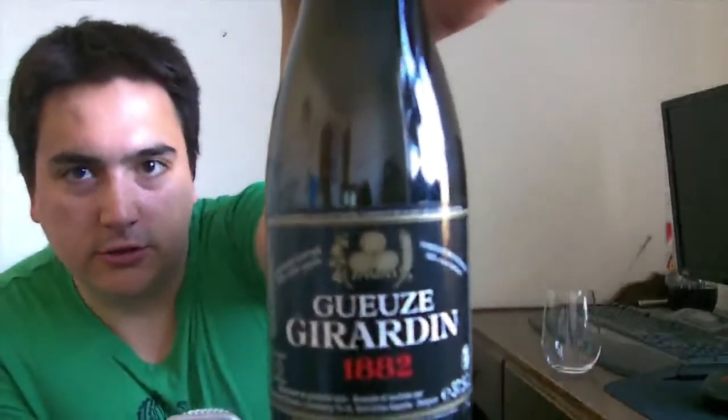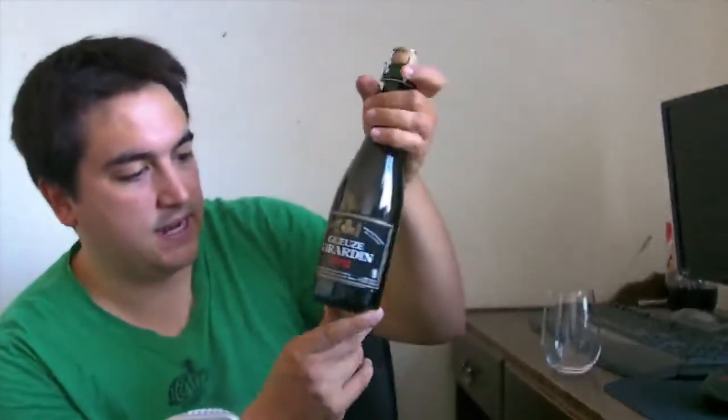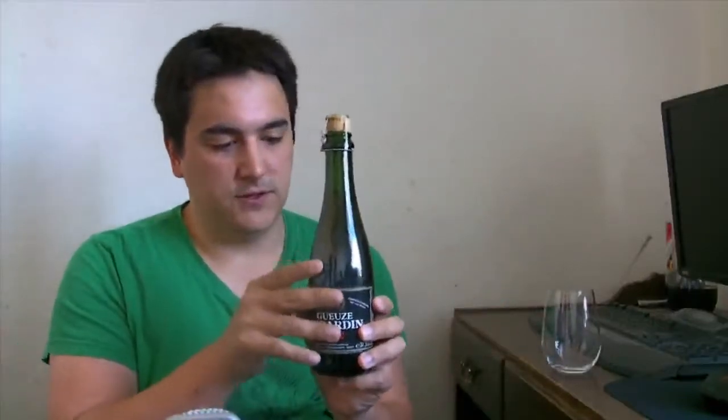It's the Chiradin Gøse 1882. A gøse is like a blend of young and old lambics, and this gives a special flavor. It's spontaneously fermented by opening up the fermenters and taking whatever you have in the night skies in.